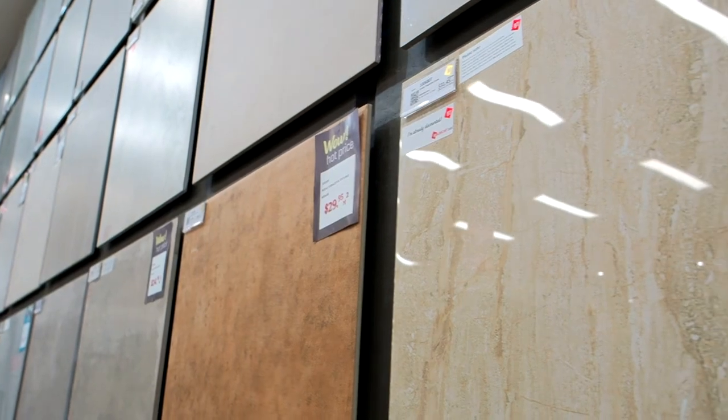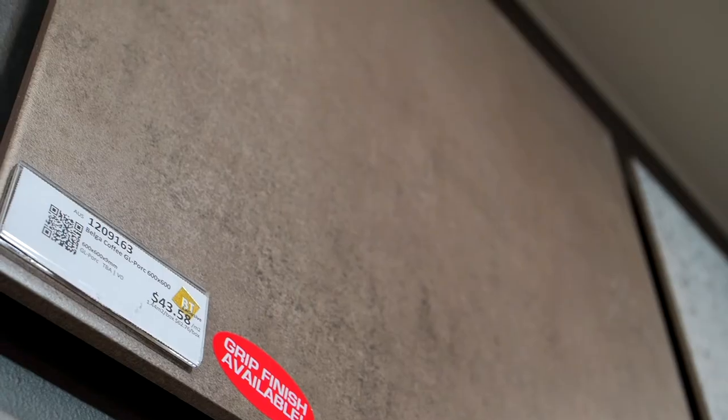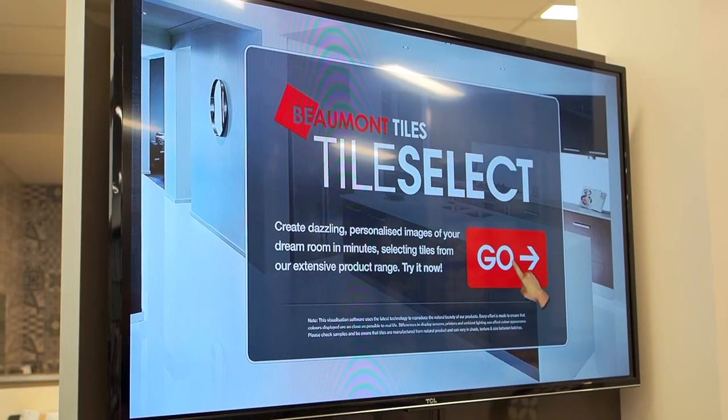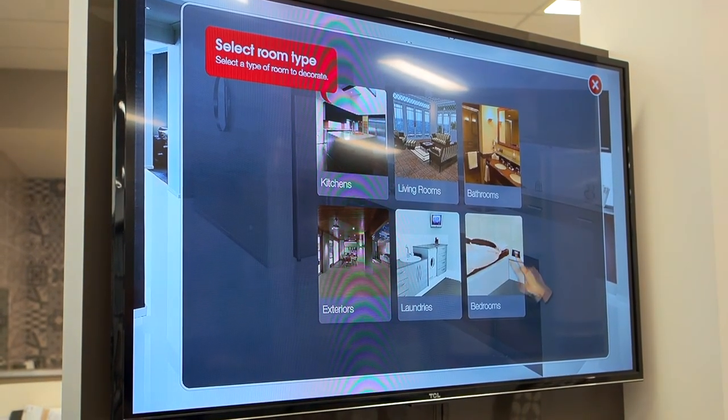Once we have received your information from ATEC we invite you in to do a selection with one of our sales consultants. Once we have put some tile combinations together we pop them up on our visualiser which is called Scan and Play, so you'll be able to visualise what your finished bathrooms are going to look like.